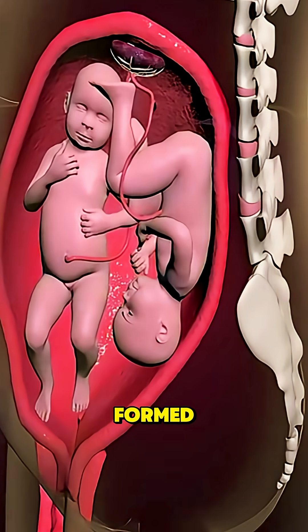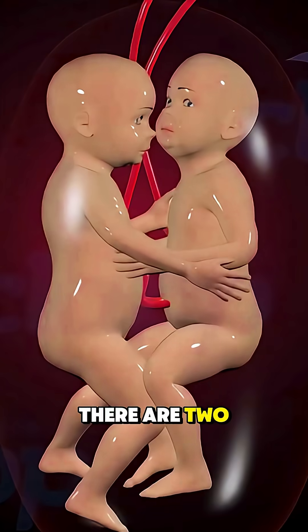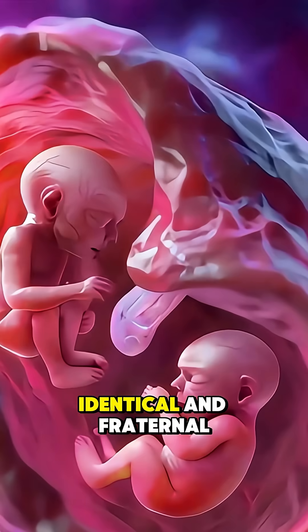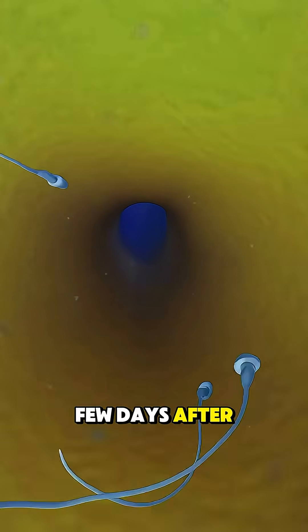Ever wondered how twins are actually formed? It's not just double the love, it's double the science. There are two main types of twins — identical and fraternal — and the difference all comes down to what happens in those first few days after conception.